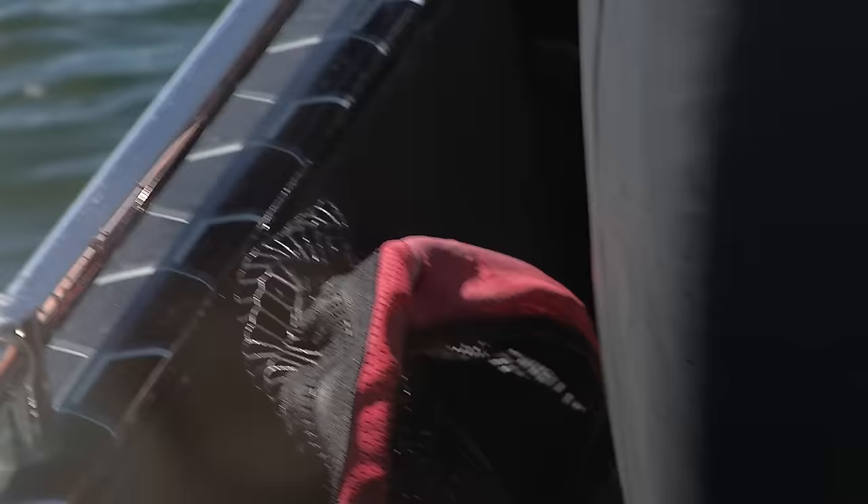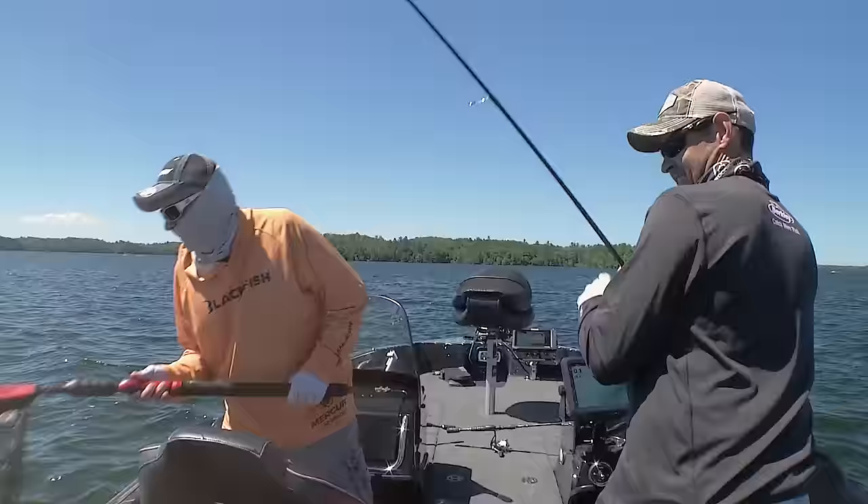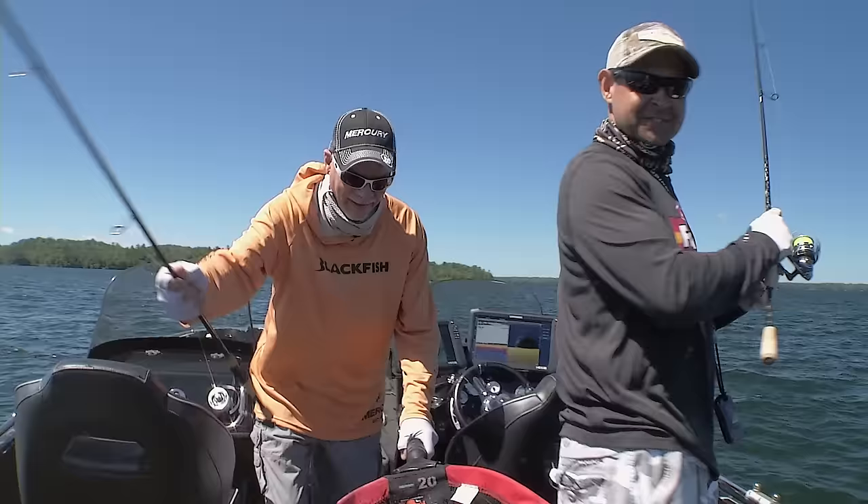Just letting it dead stick, Gary. We got one off the back — oh, it is a walleye! Got him. Nice fish. Nice fish. They got two lines out. Here, I'll just grab your rod for you. I don't want to lose a rod. That's a pretty decent fish, Jason.